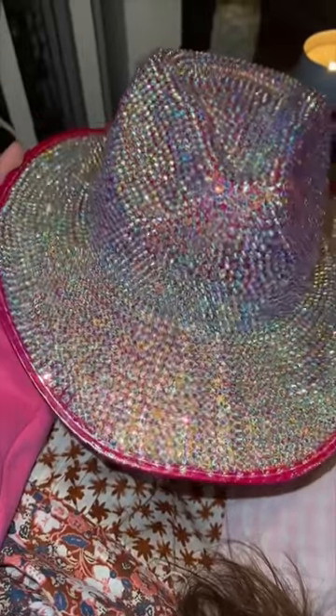Thirteen and a half hours later, our masterpiece is complete. She might not be perfect, but she's gorgeous, and I really like keeping the brim of it pink.